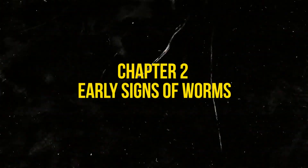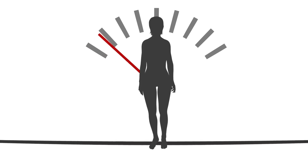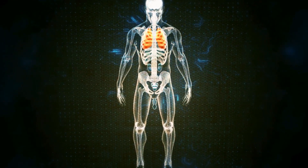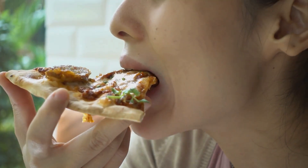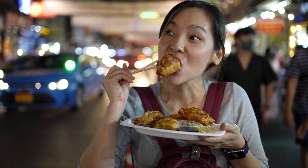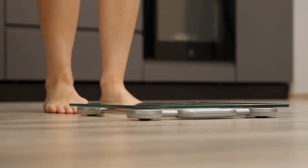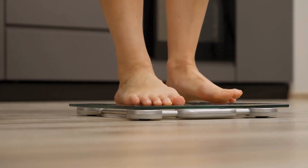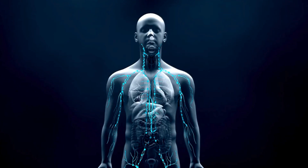Chapter 2: Early Signs of Worms. Number one: unexplained weight loss. Losing weight without trying can be alarming, and one possible cause could be a parasitic worm infection. These worms consume the nutrients your body needs to function, effectively stealing your sustenance. As they feed on your food intake, you might find yourself eating normally or even more than usual, yet continuing to lose weight, because the parasites are taking a significant portion of the calories and nutrients meant for you.